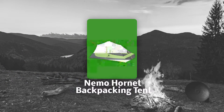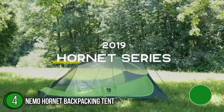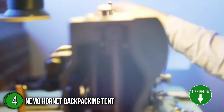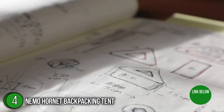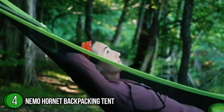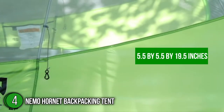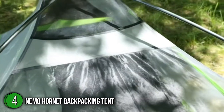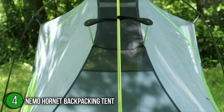The fourth backpacking tent on our list is the Nemo Hornet Backpacking Tent. The Nemo Hornet is a marvel of cutting-edge technology. This exceptionally lightweight tent is an excellent option for long-distance backpacking trips. Its semi-freestanding structure is very easy to pitch and it also packs down small. It measures 5.5 x 5.5 x 19.5 inches and has a 27.3-square-foot floor, so we highly recommend it to those who don't mind sacrificing some interior space to shave ounces from their pack.